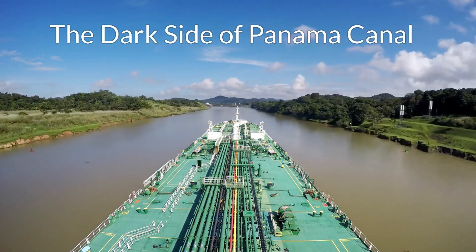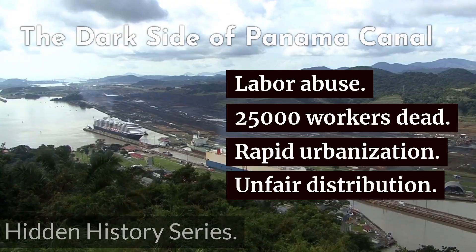The Dark Side of Panama Canal — Hidden History Series.